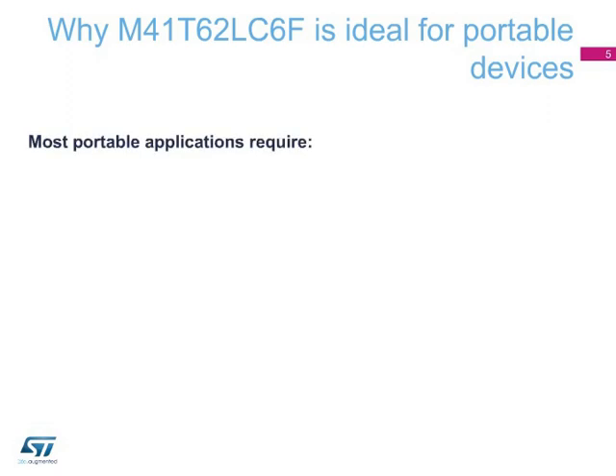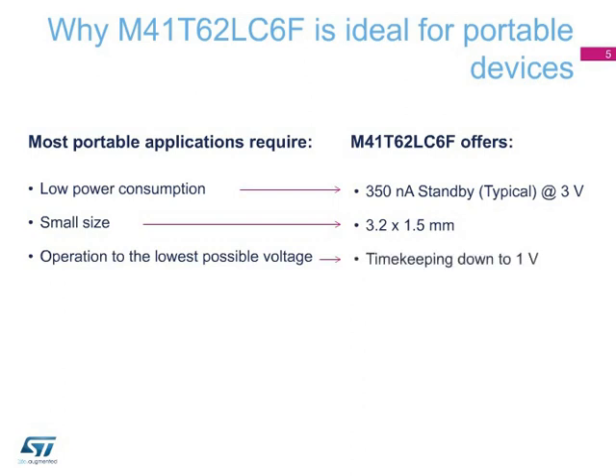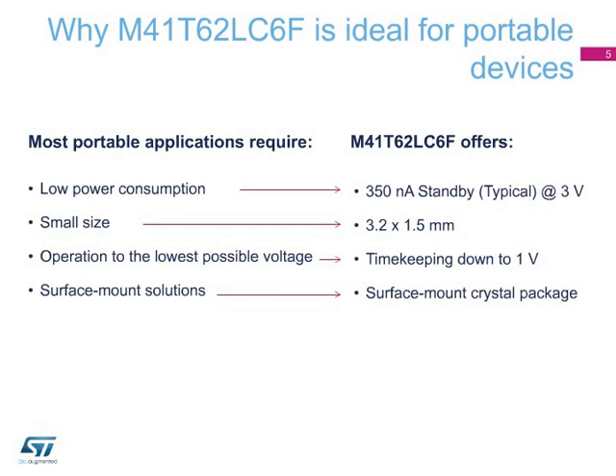Now let's see why the M41T62LC6F's features perfectly meet the requirements for portable applications. Low power consumption and small size are probably the most important features in portable applications. The M41T62LC6F provides very low current consumption and the smallest size for an RTC module. Its 1 volt timekeeping voltage allows it to be used with a backup capacitor to keep time when the primary battery — coin cell or lithium ion — is replaced. A surface mount package is a must, and the M41T62LC6F is mounted in an SMT package the same size as the crystal itself.